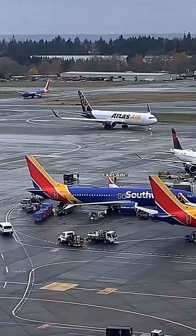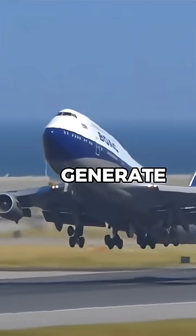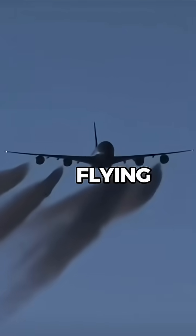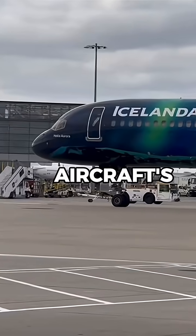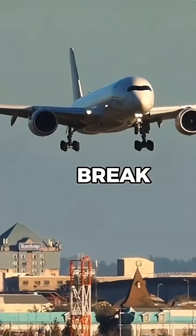What happens when planes stall? A stall doesn't mean the engines stop — it means the wings can no longer generate enough lift to keep the plane flying. This usually happens when the aircraft's angle of attack becomes too steep, causing the smooth airflow over the wings to break apart.